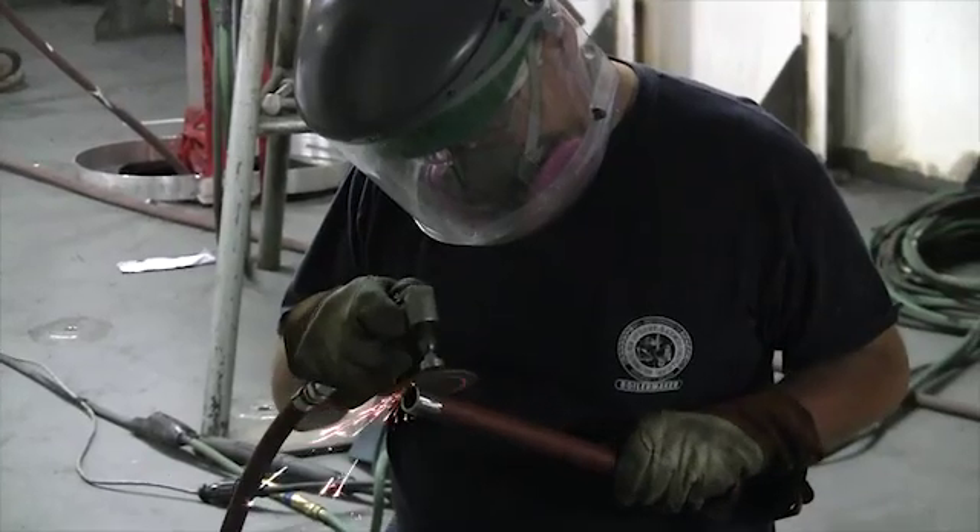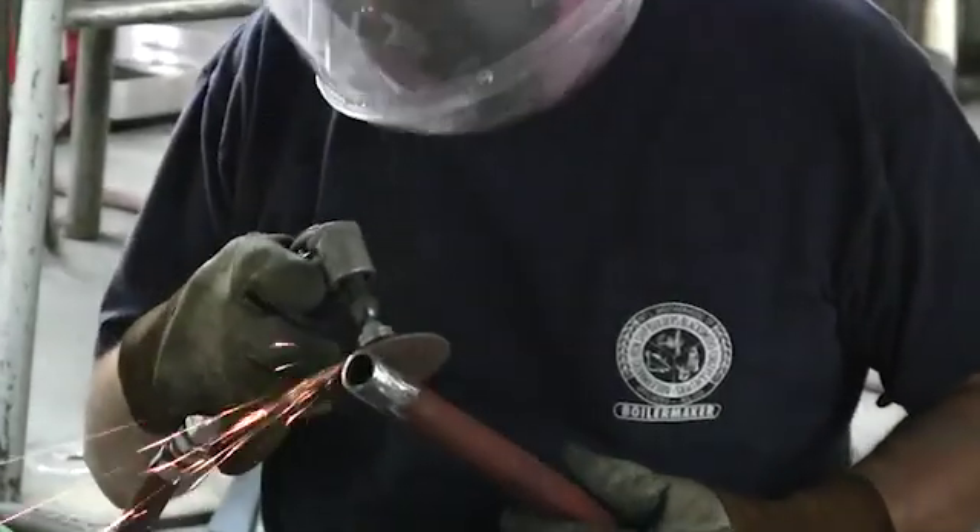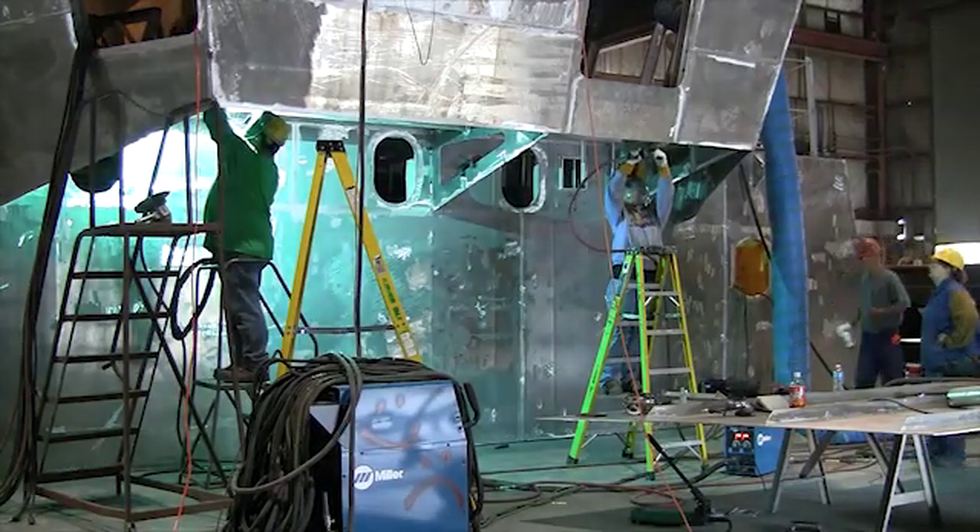It will take us about two and a half years from the time that we started the fabrication to actually get the ship delivered. In that timeframe, typically there would be between 100 and 200 people working on it. We employ 1,400 people here at the shipyard, so it's a sizeable part of our workforce.